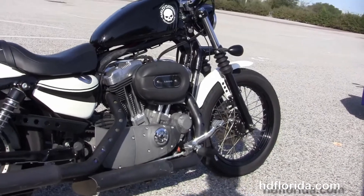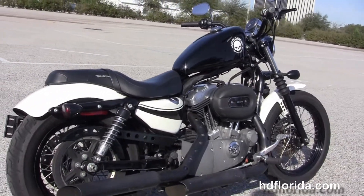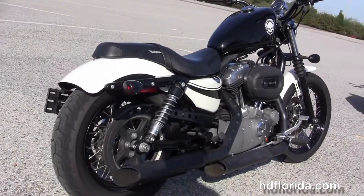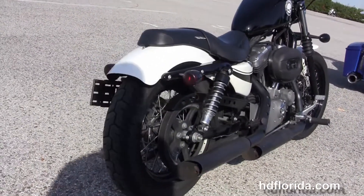When we move back to the forward controls, we have the rubber mount air-cooled 1200cc Evolution V-twin engine with 5-speed transmission, blacked out staggered exhaust with matching heat shields.